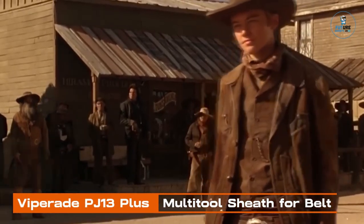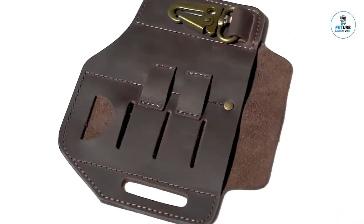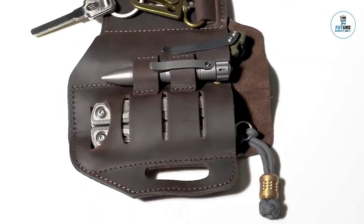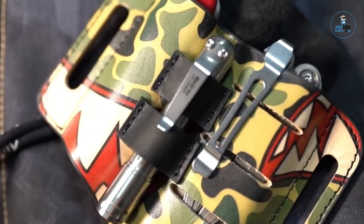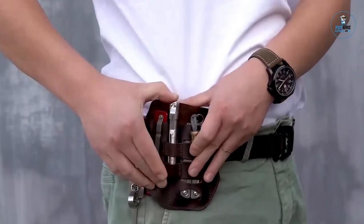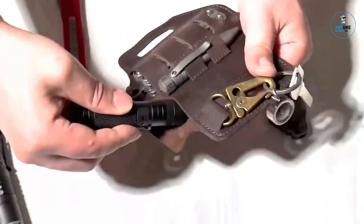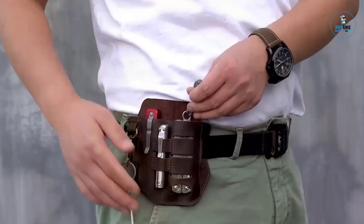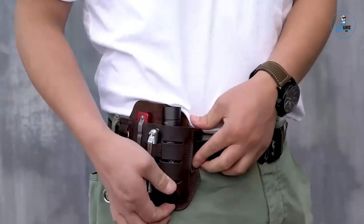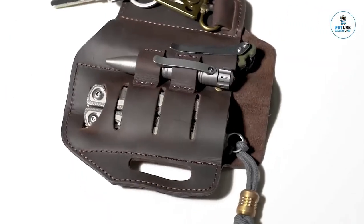Viperate PJ13 Plus Multidual Sheath for Belt: The Viperate PJ13 Plus Multidual Sheath is a practical and durable accessory designed for convenient multi-tool carry. Crafted from rugged and wear-resistant 1000D nylon, it provides a secure and protective housing for multi-tools. The versatile sheath accommodates various tool sizes and securely attaches to belts, offering easy access during outdoor activities, camping, or everyday tasks. With additional pockets for small items, it exemplifies functionality and organization for those who prioritize accessibility and portability.